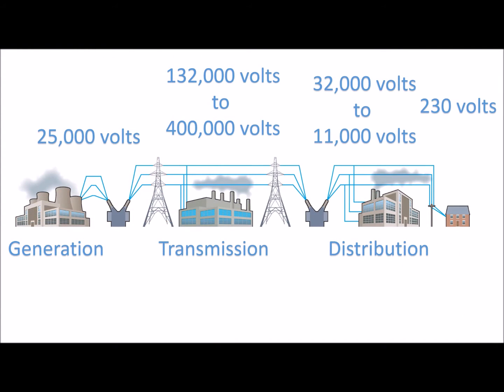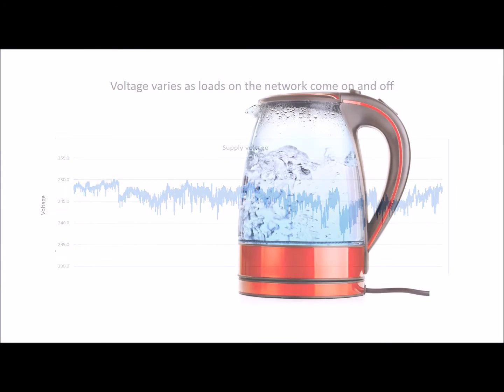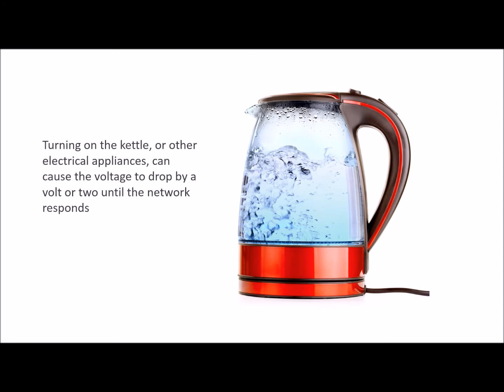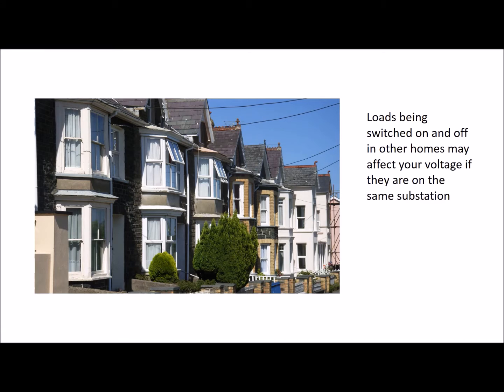The nature of electricity supply and demand means that the voltage supplied to the home will vary, as seen in this voltage trace. Factors such as turning on the kettle will cause a drop by a volt or two, until the network reacts to bring it back to the nominal. And if a neighbour on the same feeder as you turns something on or off in their house, that too can affect the voltage you receive.